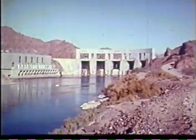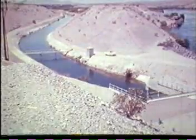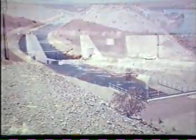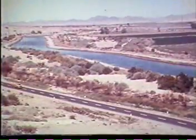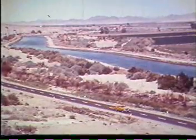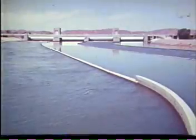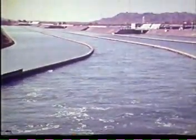Parker Dam also controls floods. Below Parker Dam, Headgate Rock Dam diverts water to Colorado River Indian Reservation lands in Arizona. Farther downstream, the Palo Verde Diversion Dam sends water to the Palo Verde Irrigation District, the oldest irrigation development on the Colorado River. At Imperial Dam and De-Silting Works, 300 miles downstream from Hoover Dam, Colorado River water enters river-sized canals to irrigate farmlands in California and Arizona.